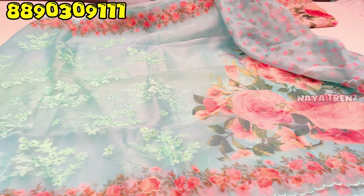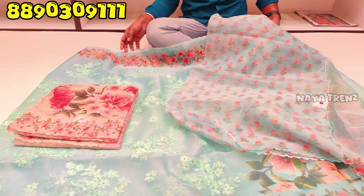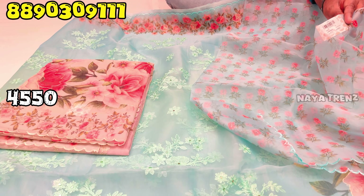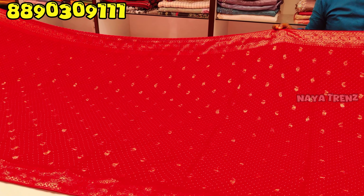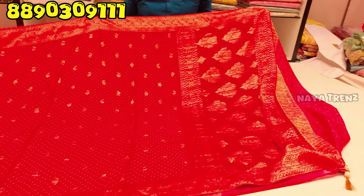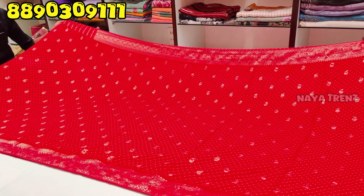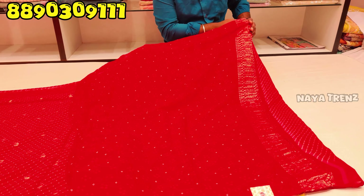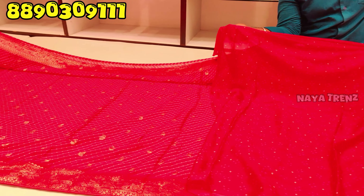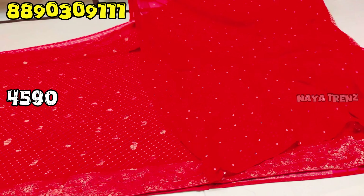You can see the blouse and matching blouse here. The color combination features dark colors with good lighting. The price is 4,590 rupees. You can see more details via video call.